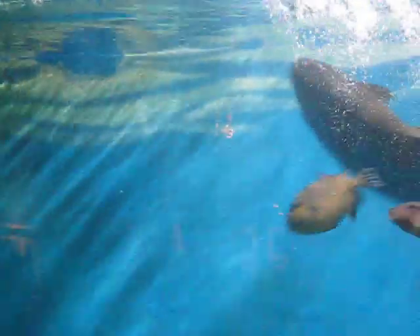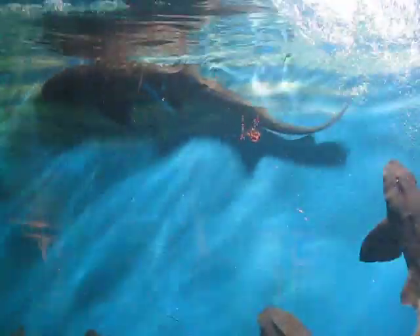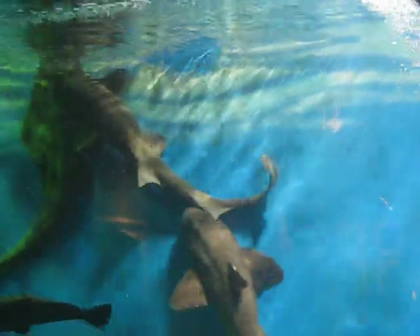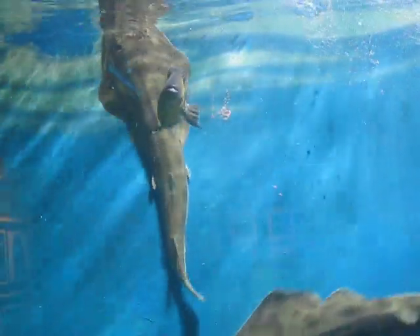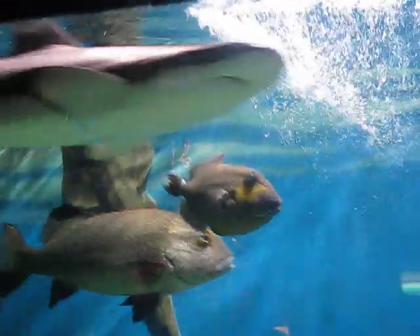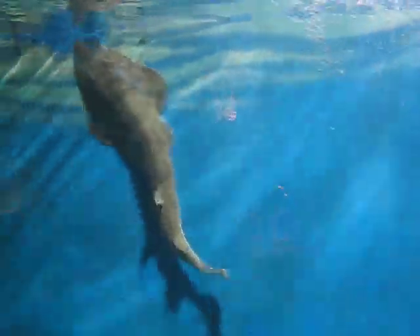A lot of people look at this tank and they see these fish and these sharks, and they don't believe that they're really what they would consider sharks. But there are over 350 different species of sharks, and most of them are actually smaller and most of the time hiding on the ground or in grottos. There aren't as many as you would think that look like the ones that you see in our tank to your right, or like Jaws — the typical shark that everyone thinks of.